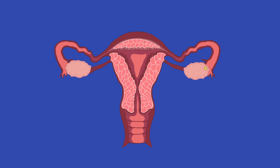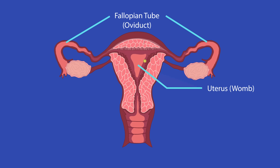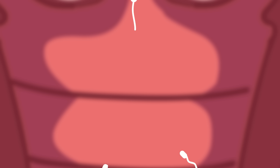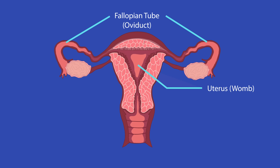After ovulation, the egg travels along a tube called the fallopian tube, or oviduct, away from the ovary and towards the uterus, also known as the womb. During sexual intercourse, also called copulation, semen is ejaculated from the penis into the woman's vagina and swims up through the cervix and uterus. If a sperm manages to reach the egg in the fallopian tube, then fertilization will occur.